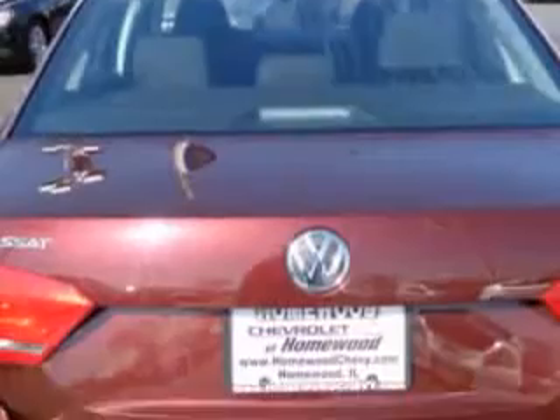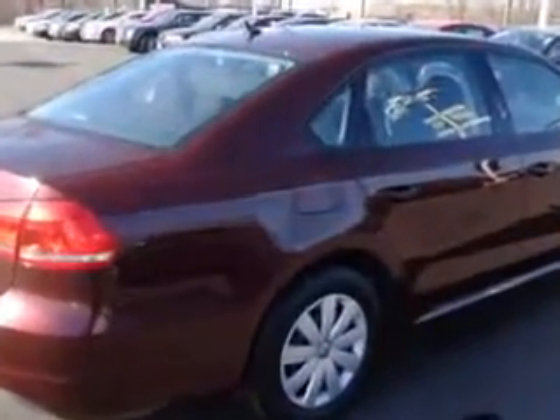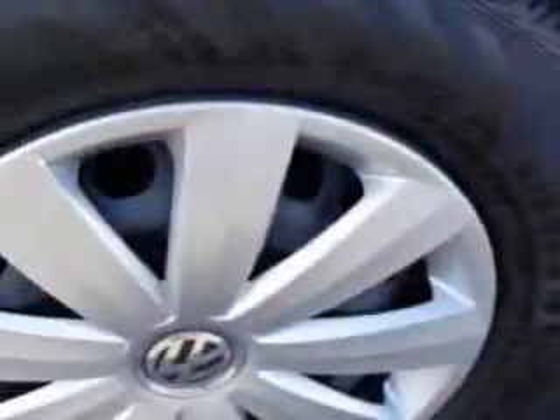Enjoy an exceptional 31 miles to the gallon on this great car with features like side impact airbags, dual airbags, deluxe wheel covers, cloth upholstery, cruise control and much more.